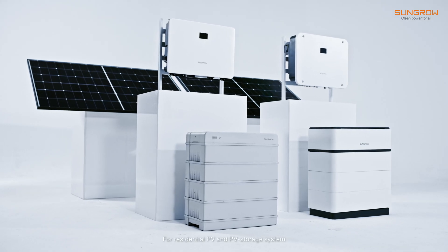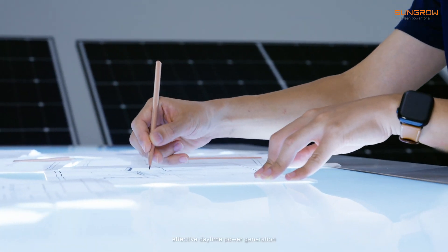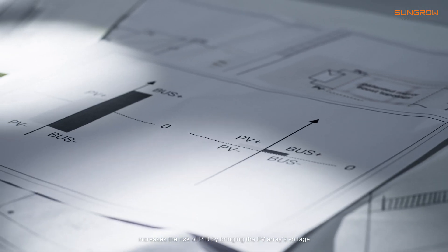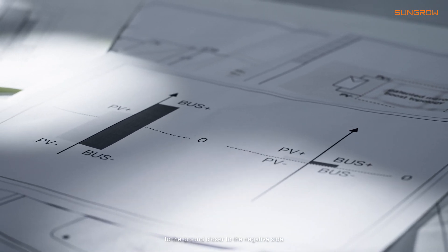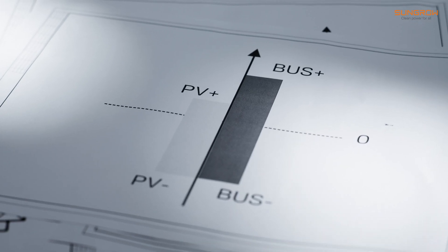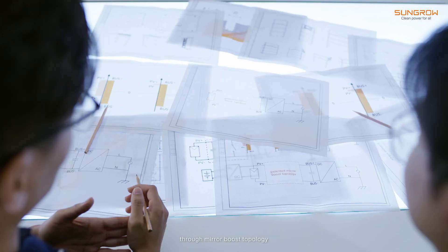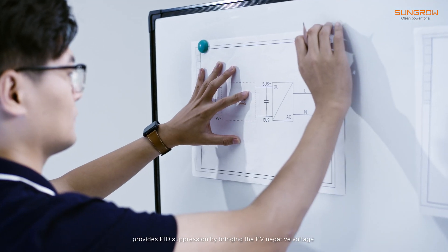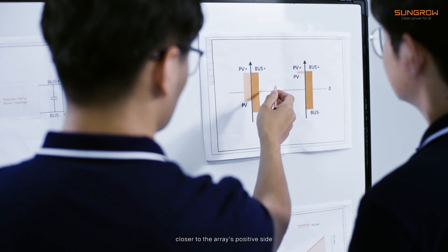For residential PV and PV storage systems, both circuits are used to increase effective daytime power generation. However, this asymmetrical voltage distribution increases the risk of PID by bringing the PV array's voltage to ground closer to the negative side. The PID Zero solution, through mirror-based topology, provides PID suppression by bringing the PV negative voltage closer to the array's positive side.